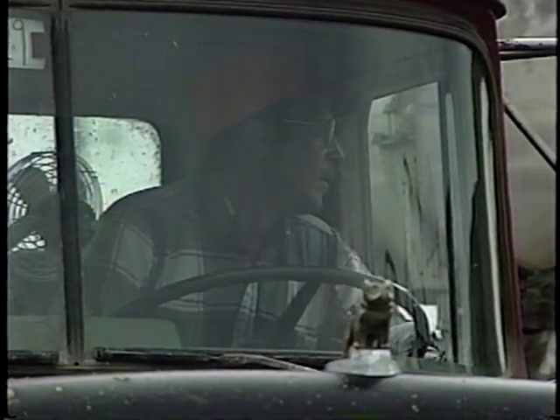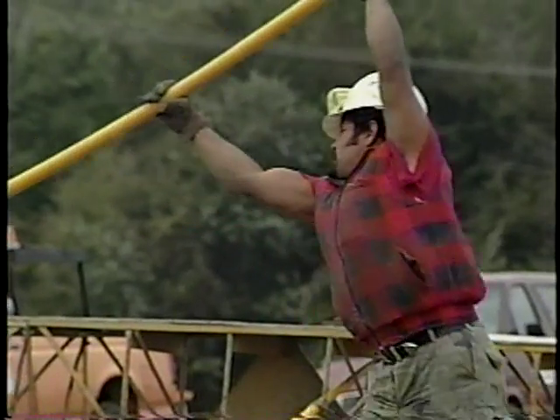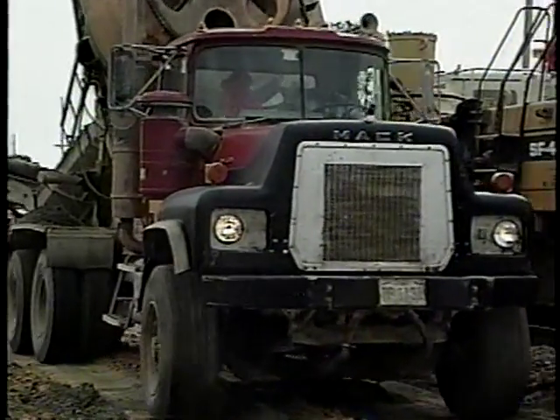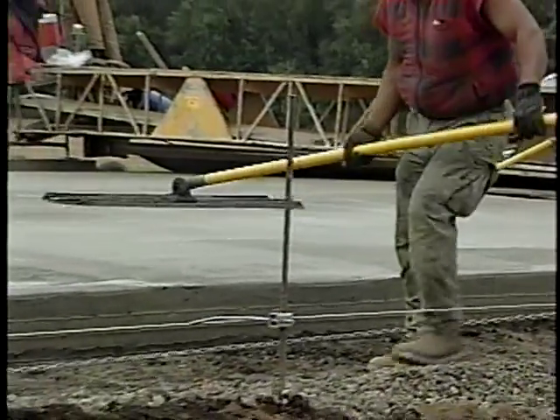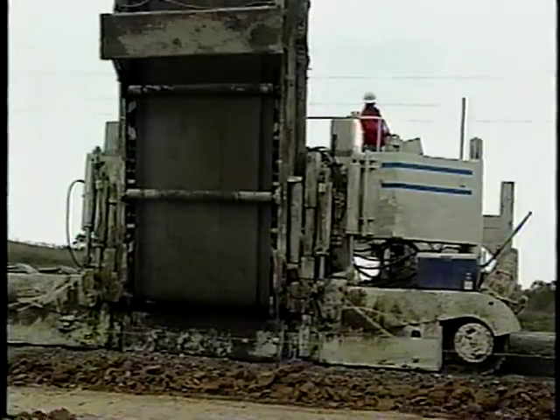A truck has lots of blind spots. And even if you can see the driver, the driver probably isn't going to be watching out for you. This equipment is big. It's not going to stop unless it hits something bigger than itself. If you're a pedestrian, it'll be unforgiving.